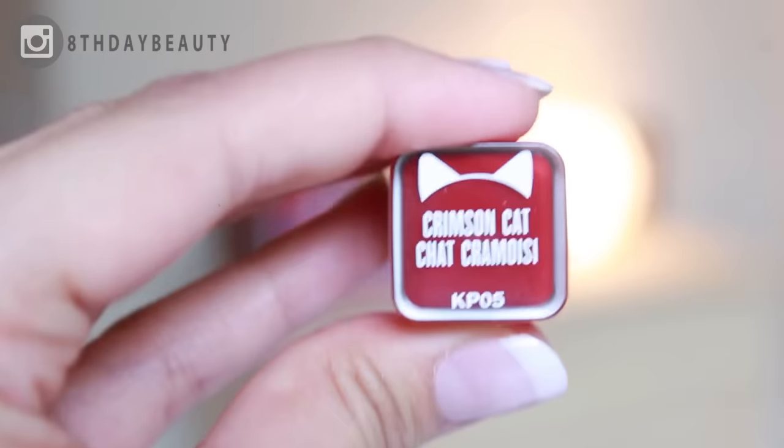This is also another one of my favorites because it makes my lips look so plump and so radiant. I don't know what it is about this specific shade, but out of all the colors, this one is the most moisturizing.